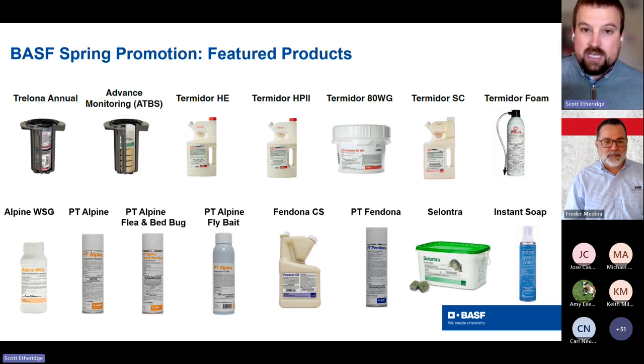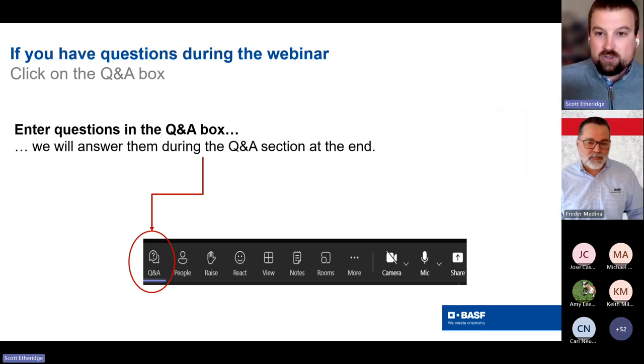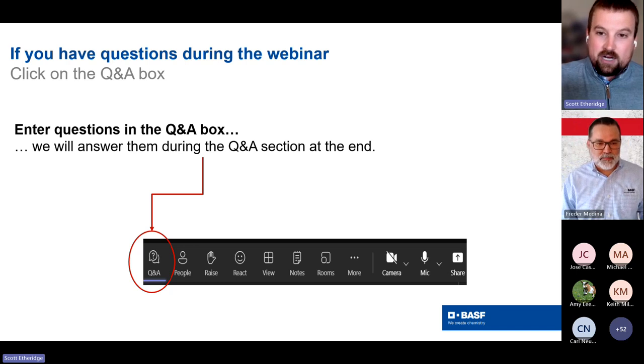If you have questions, there is a Q&A box — look for it and drop your question in there. As Dr. Fretter wraps up, I'll moderate and we'll get to as many questions as we can. If for some reason we run out of time, no worries — we can get in contact with you or you can reach out to your BASF rep. We will make sure we get your question answered one way or the other. With that, Dr. Fretter, I'll pass it over to you.